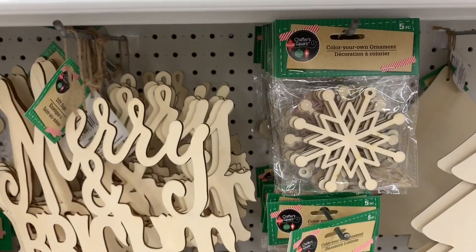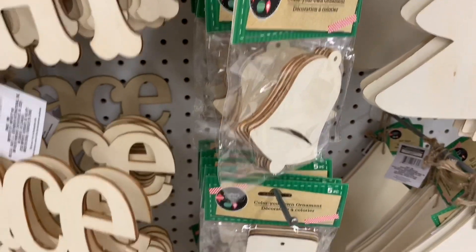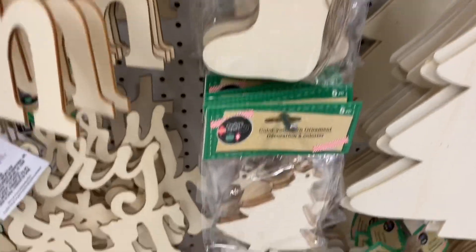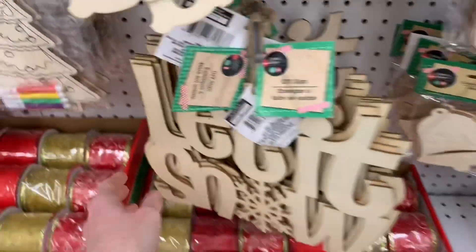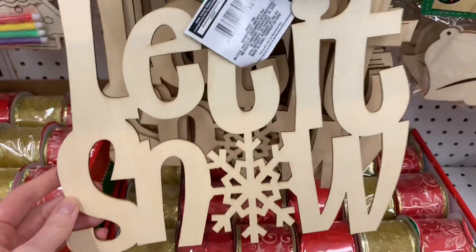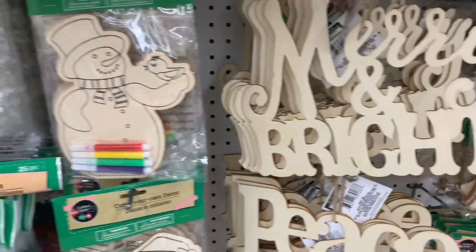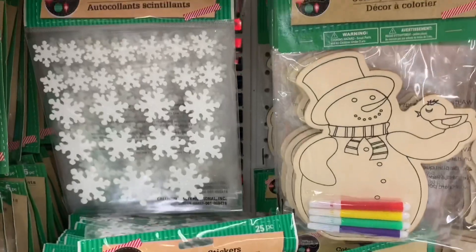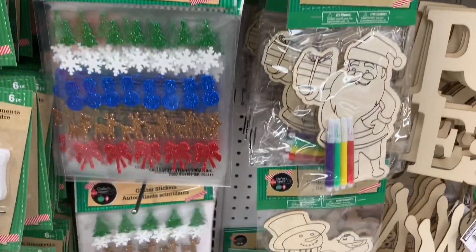They did the five-piece wood decor — you can DIY these little ornaments. Oh, the possibilities are endless! Now check out these wooden DIY pieces: 'Let It Snow' with that little snowflake in there. These would be so fun to DIY — great crafts for kids.